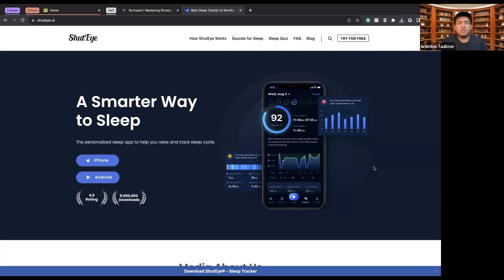Today we'll be discussing sleep trackers, and specifically ShutEye. Here we have a sleep app that has a 4.8 rating and over 8 million downloads from people around the world.